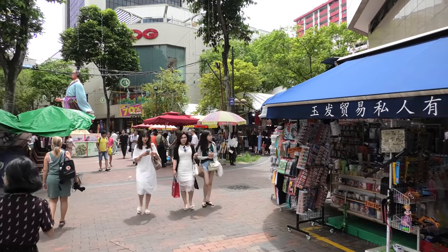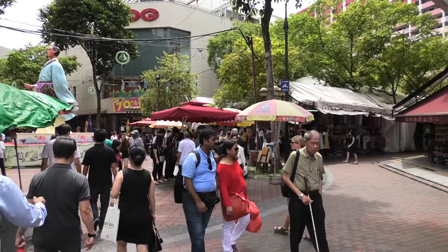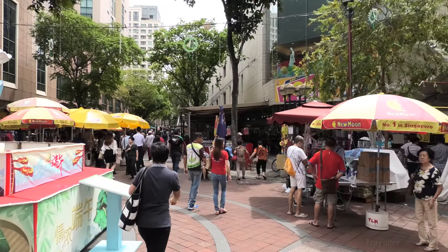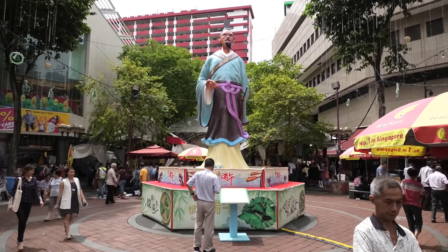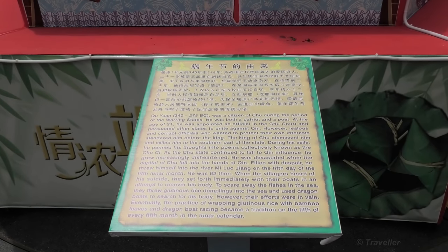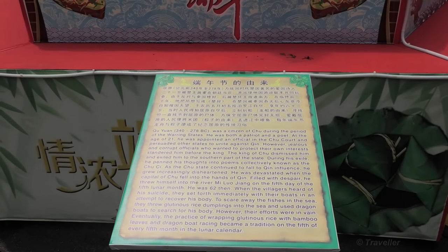Lovely weather here today. Quite an activity here — it's Monday afternoon. Plenty of people here in the middle of the square. There's a big Chinese statue. According to this sign, he is Hu Yuan, if I pronounced it correctly — a citizen of Chu during the period of the Warring States.